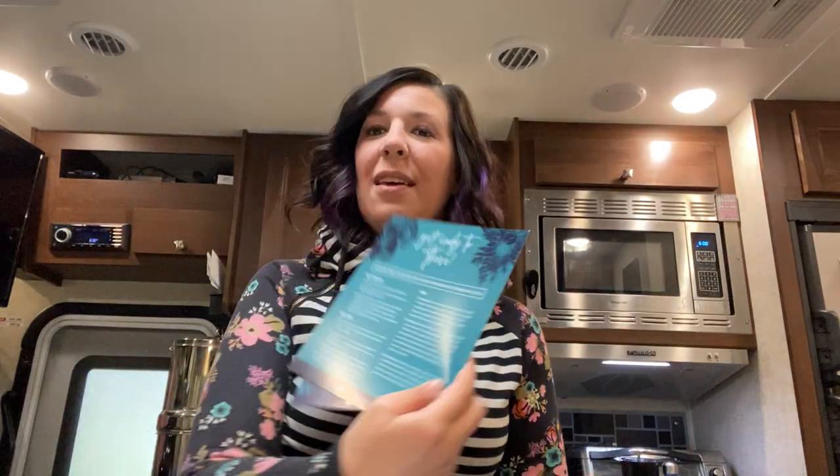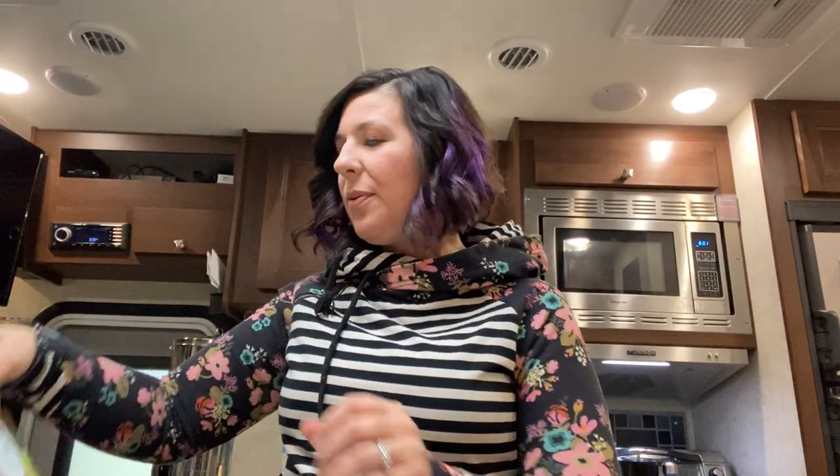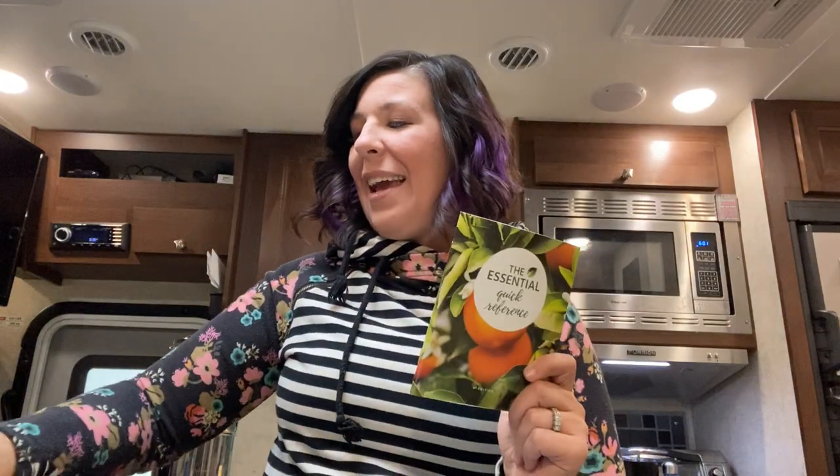It comes with, first of all, this cool instructions sheet that not only talks about the box but also talks about your business, which I really like. It comes with this adorable binder that has literally everything that you need — recipes, trifolds. It also comes with the Essential Reference Guide and sample bottles.